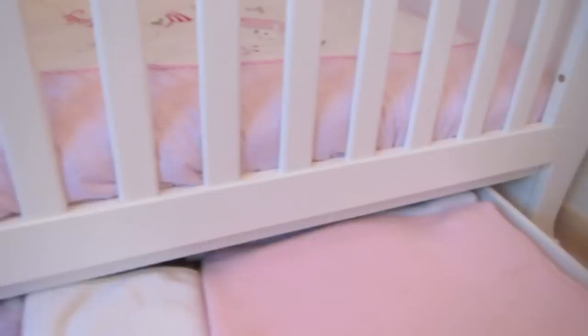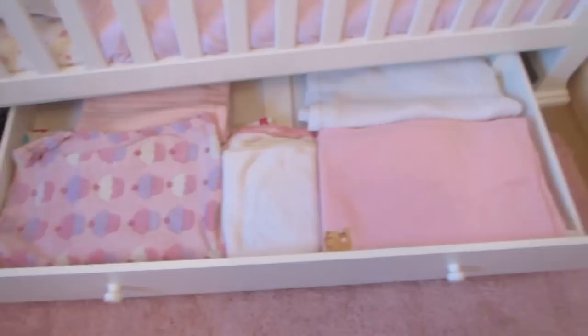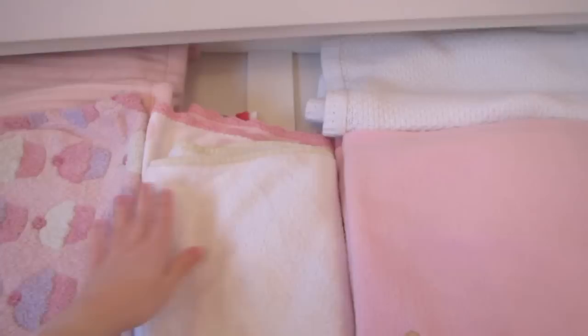This drawer pulls out and I just keep all her blankets and bedding in there. There are smaller, lighter ones and then thicker ones for the winter. So that's what's in that drawer.